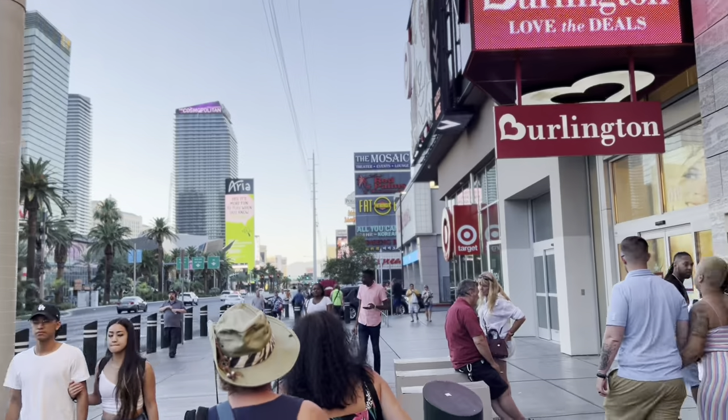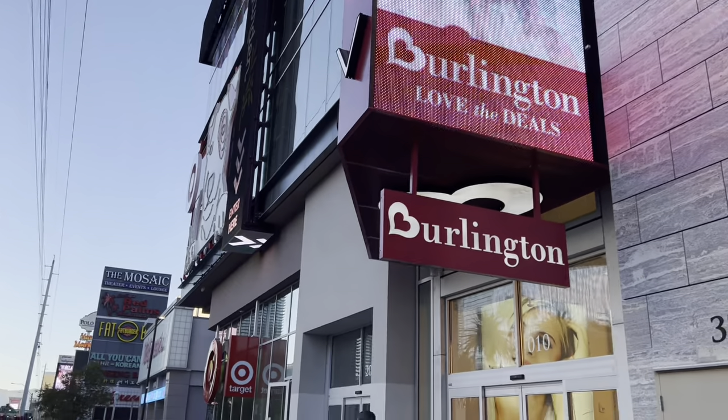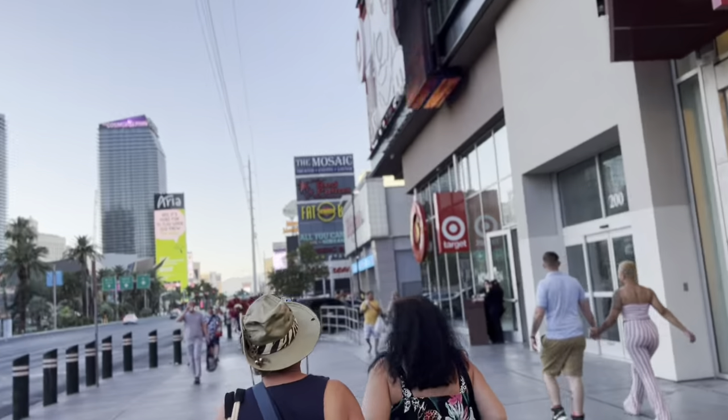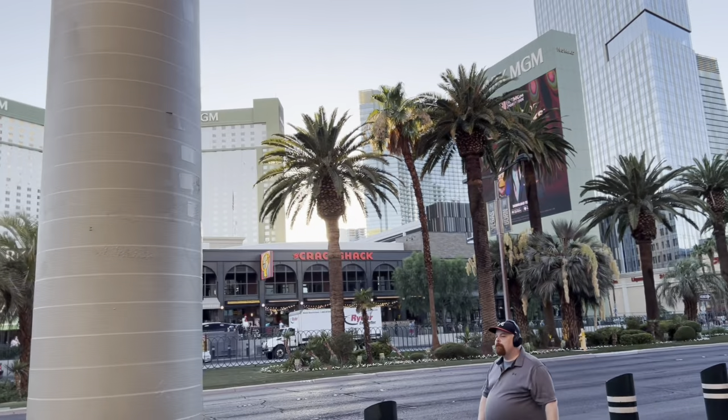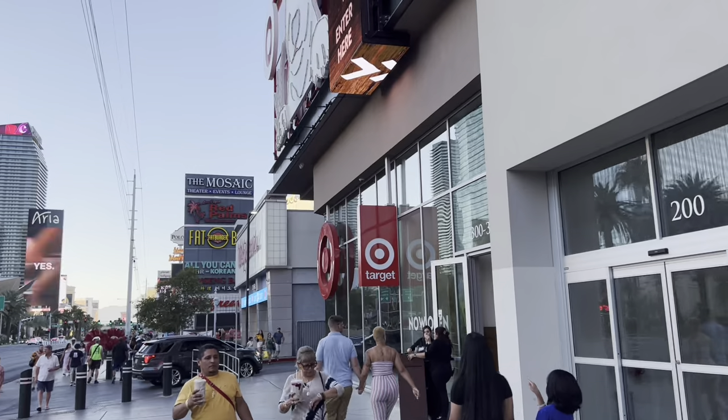So on the Las Vegas Strip there is a Target right here, back by this Burlington place, across from Park MGM. We will go take a look inside the Target and see what they have.